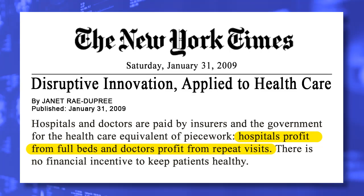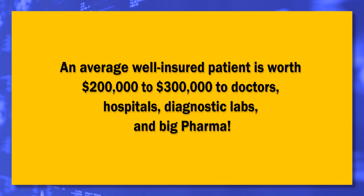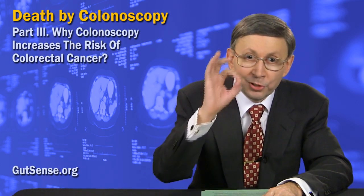If that is not proof, what then is? Everyone keeps asking the same question: how come all this information comes from Mr. Monasterski and not from doctors? Let me quote the New York Times: hospitals profit from full beds and doctors profit from repeat visits — there is no financial incentive to keep patients healthy. Between diagnosis and death, an average well-insured patient is worth $200,000 to doctors, hospitals, diagnostic labs, and big pharma. The average healthy patient is worth exactly nothing.